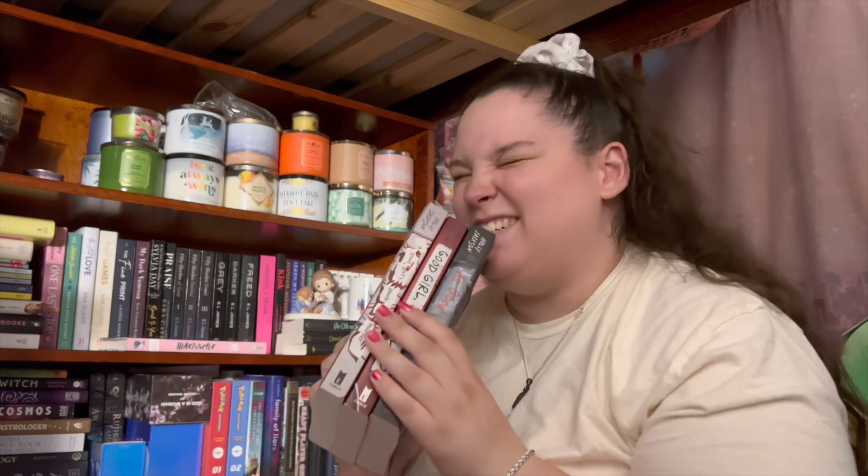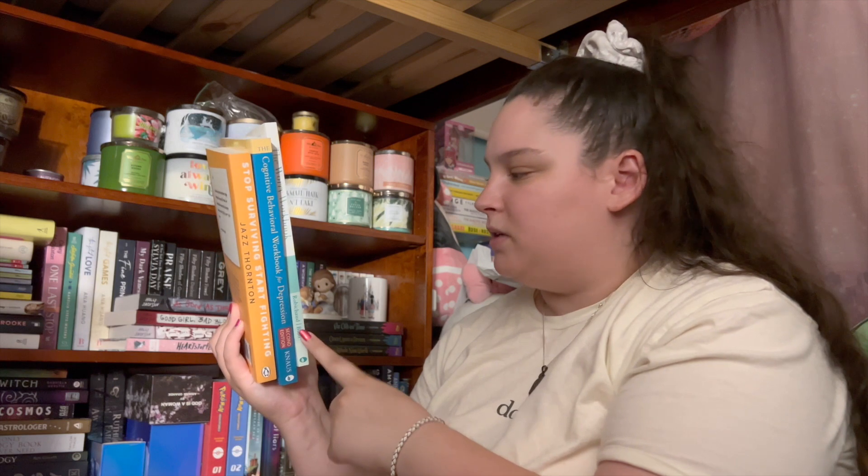Finally I have my 'A Good Girl's Guide to Murder' series — I love this series so much. I'd highly recommend it. It starts with 'A Good Girl's Guide to Murder,' then 'Good Girl, Bad Blood,' and my favorite is 'As Good as Dead.' The only other person I know whose favorite is also 'As Good as Dead' is Megan from Meg Loves Books. The only other things I have down here are mental health workbooks: CBT skills for overwhelm and anxiety, a cognitive behavioral workbook for depression, and 'Stop Surviving, Start Thriving' by Jazz Fortin. These are books I work through over time and I would recommend them.